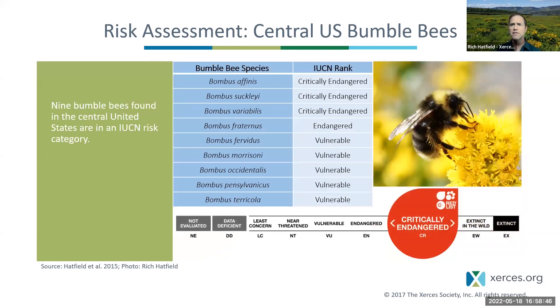This is the list of bumblebees that overlap with the central United States — nine species. Bombus affinis, the rusty patch bumblebee; Bombus suckleyi, the suckley cuckoo bumblebee; Bombus variabilis, another cuckoo bumblebee; Bombus fraternus, the southern plains bumblebee; Bombus fervidus, the yellow bumblebee; Bombus morrisoni, Morrison's bumblebee; Bombus occidentalis, the western bumblebee; Bombus pensylvanicus, the American bumblebee; and Bombus ternarius, the yellow-banded bumblebee — all overlapping with some portion of the region.